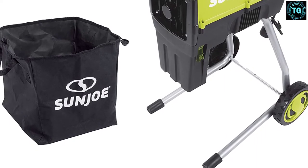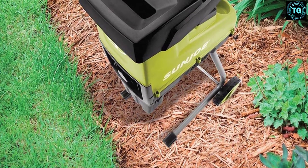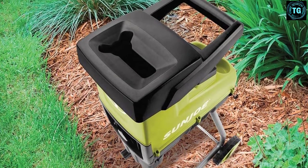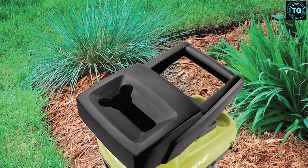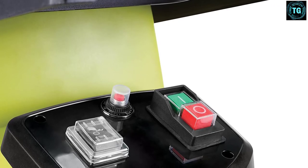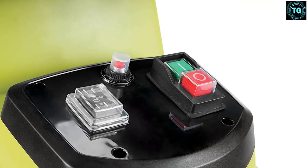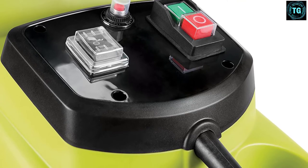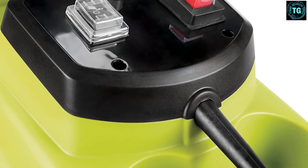Reduce, reuse, and recycle your yard debris with the Sun Joe CJ603E silent electric wood chipper and shredder. With a 15-amp electric motor, it's perfect for turning leaves, twigs, brush, and branches up to 1.73 inches in diameter into nutrient-rich mulch. With a reduction ratio of 21-to-1, your yard and garden will be the envy of your neighborhood. Easy to assemble and virtually maintenance-free, this powerful electric wood chipper also features a built-in safety stop that automatically engages when the hopper is opened, and is eco-friendly with zero carbon emissions for cleaner air.